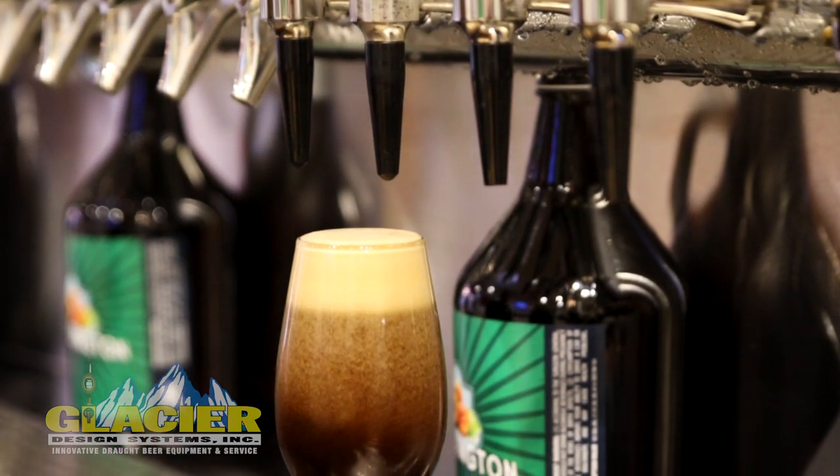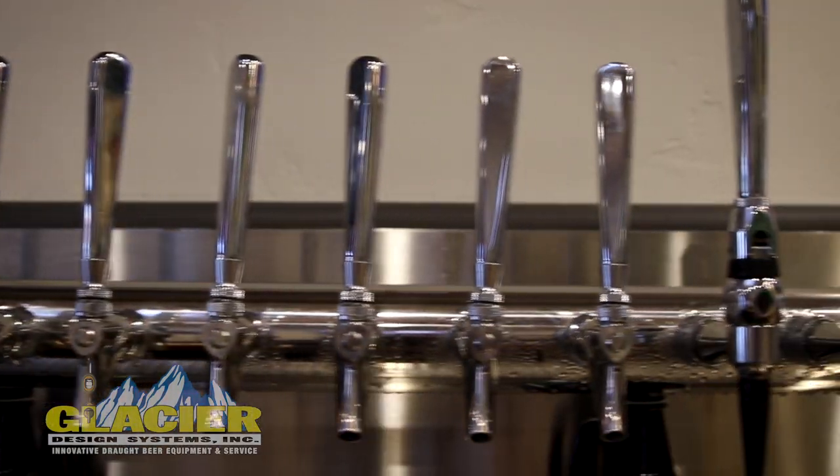Loving it. Everyone's been really happy. Some of the initial comments were they were surprised how many taps we had.